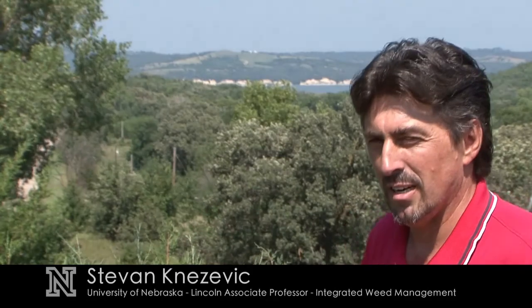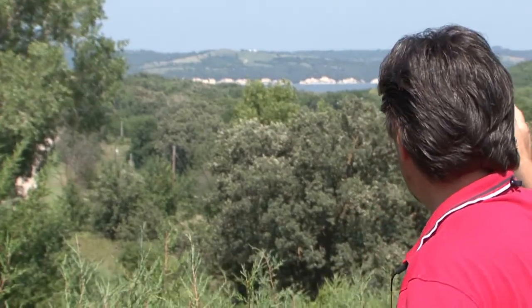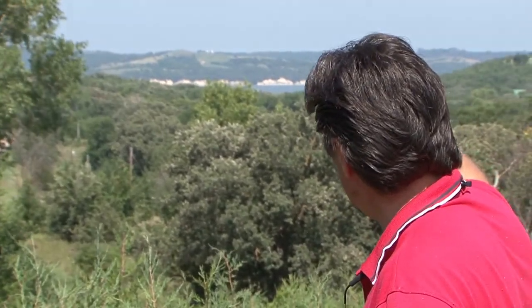My name is Steven Knezzevich. I'm standing in a pasture. A little far in the distance, you can see Lewis and Clark Lake, which is one of the seven lakes on the Missouri River. Today we're going to visit with you about eastern red cedar control.